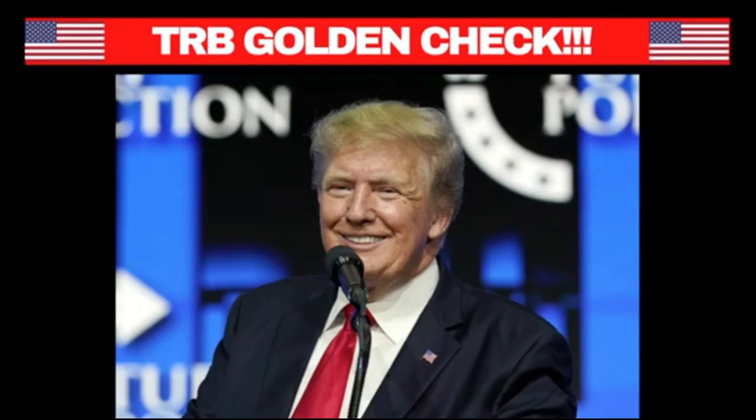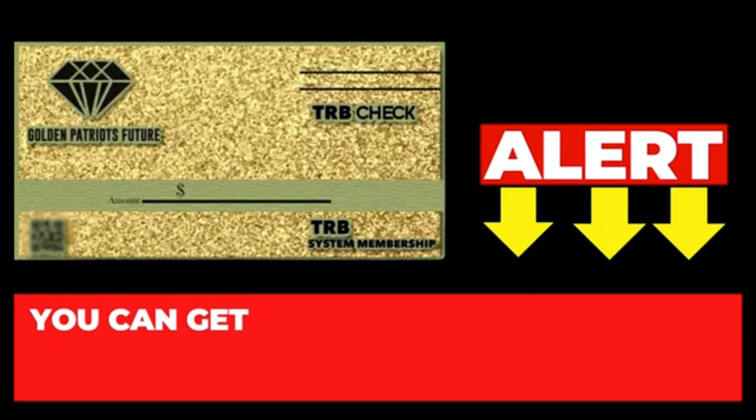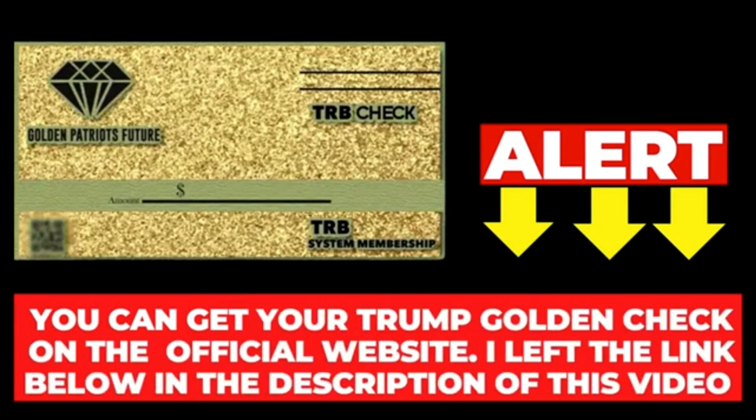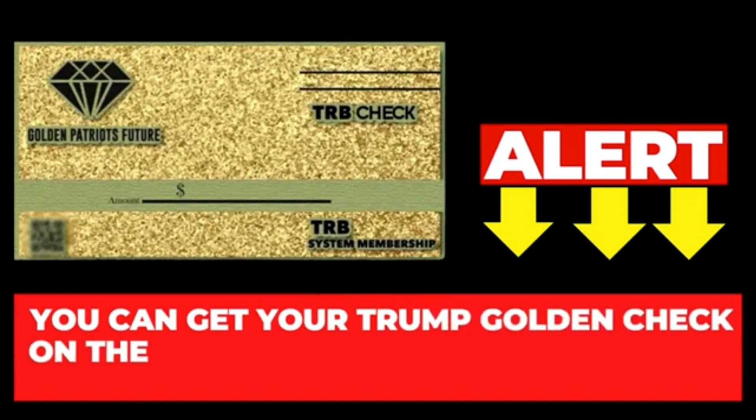The first thing you need to know is that the TRB Golden Check is sold only on the official website. You will not find this product anywhere else, and if you find it, it is certainly counterfeit. So that you do not end up buying something fake and losing your money, access only the official website — and to help you, I left the link below in the description of this video.